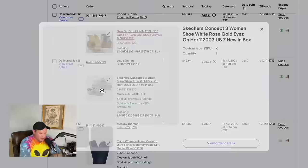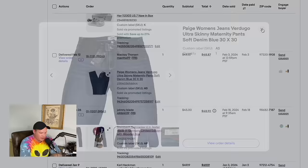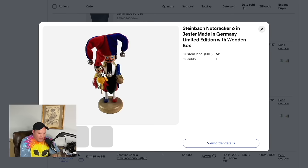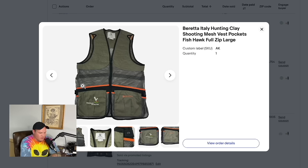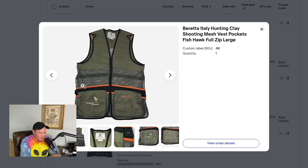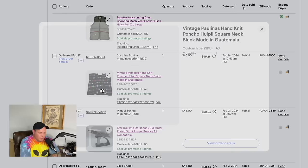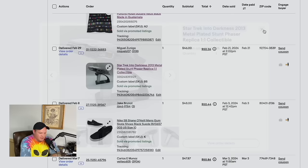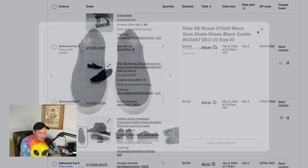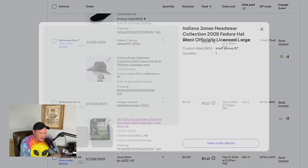A piece from our lathe buyout — paid $200 for everything at a yard sale — this one piece sold for $45. More Skechers Concept shoes from that same garage sale sold for $45.64. A pair of Paige women's jeans from an Amazon box sold for $48.87. A Steinbach nutcracker Ally picked up at a yard sale for about $1 sold for $45. A Beretta hunting vest from a thrift store for $7 sold for $49.19. A bins find from Colorado — probably paid $2 — sold for $45.